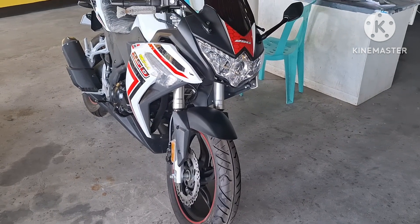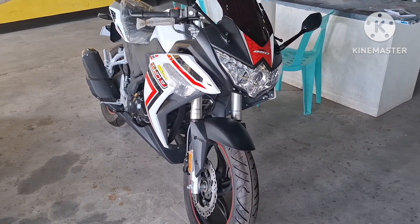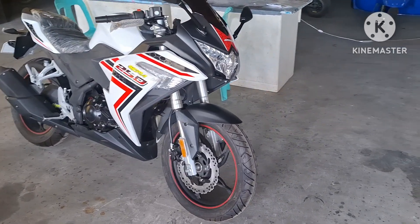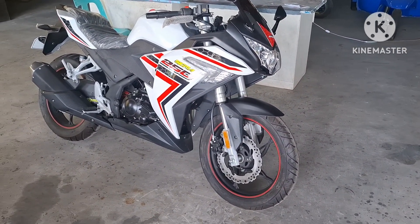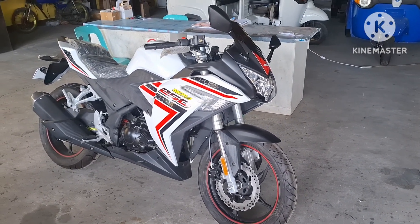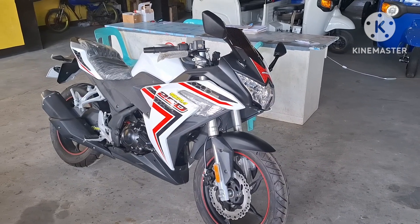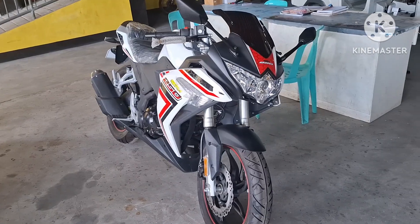Ito yung Rusi Sigma 250 — ito yung bago nila ngayon mga kaibigan, bagong design, 2024. Napakaganda ang kanyang design, hindi mo akalain na 250cc lang siya — parang 400cc na ang kanyang body, ang laki. Mapapansin natin na malaki din yung kanyang tank. Bagay na bagay ito mga kaibigan, pang long ride. Kagandahan ito: meron na rin siyang oil cooler. Naka-design po talaga yan pang long ride. Ito, the best.